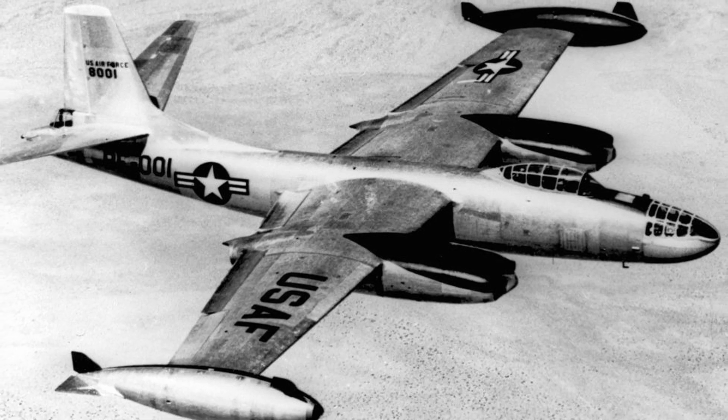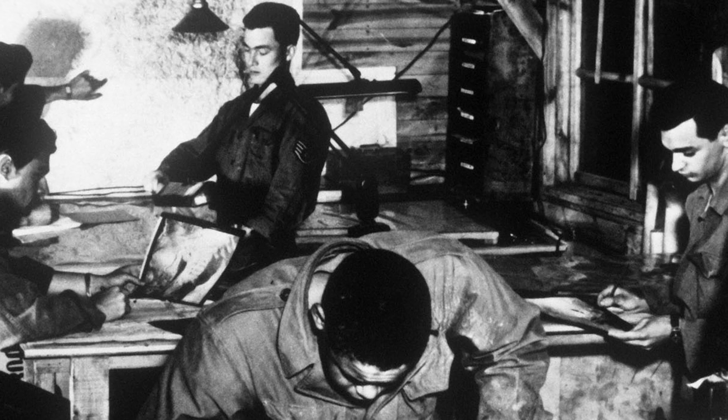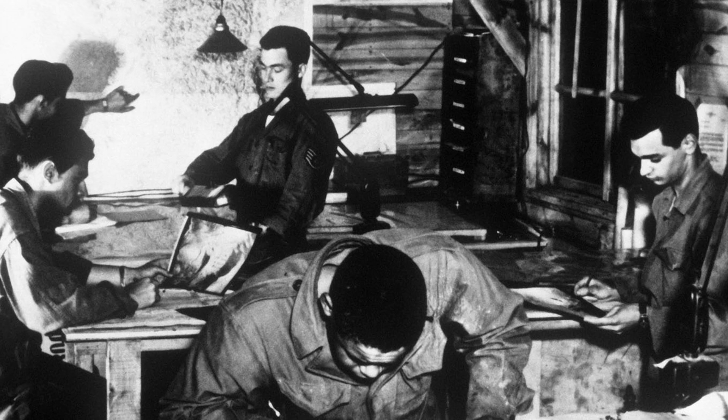Furthermore, the B-45 was a pioneering multi-jet reconnaissance platform equipped with the innovative ability to refuel midair, thus extending its operational range and endurance during prolonged missions.